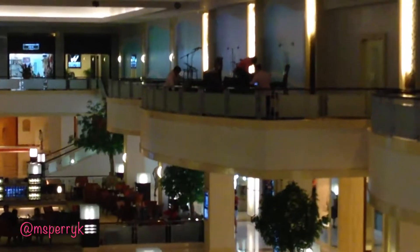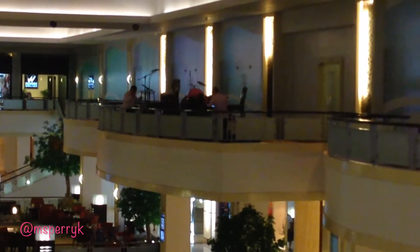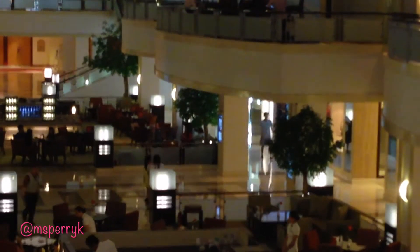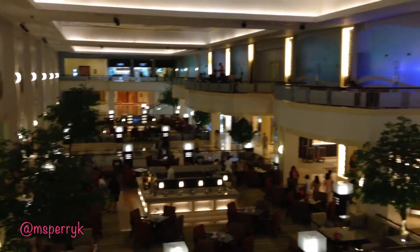As you can see they're prepping for the live band right now. Now where we're heading is right there next to the Victoria's Secret and duty-free, and then the next part you'll see is us at our room.